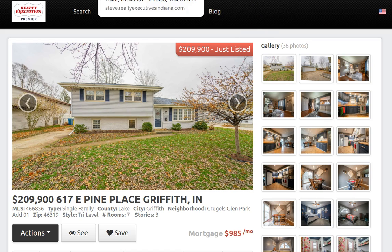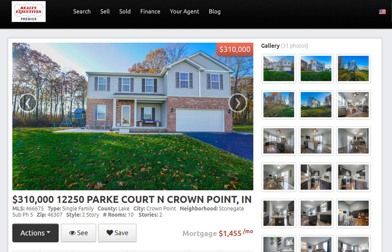The next property is 12250 Park Court in Crown Point — actually located in Winfield, a small community about 10 minutes from the heart of downtown Crown Point. They do go to Crown Point Community Schools. Listed at $310,000 for a four-bedroom, two-and-a-half bath, 2,500 square feet of living space with a two-car attached garage. It has a full basement that's been studded out, roughed in, and ready for you to finish and put your own finishing touches on.